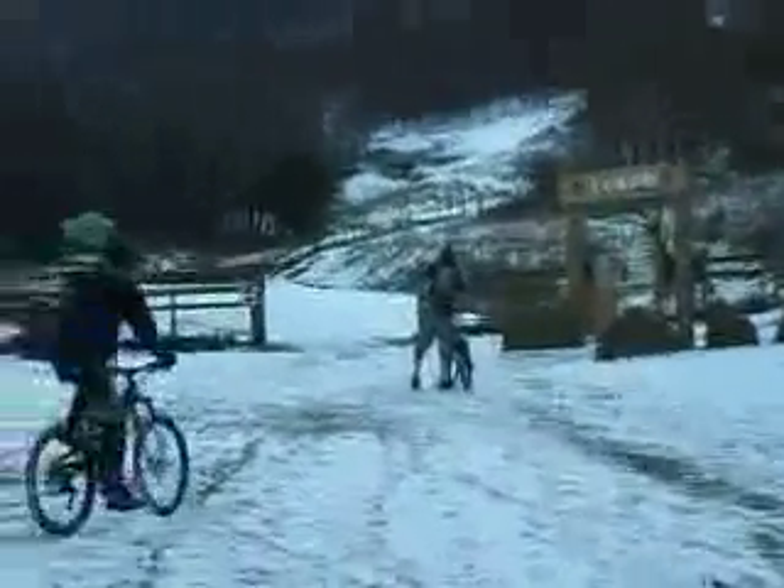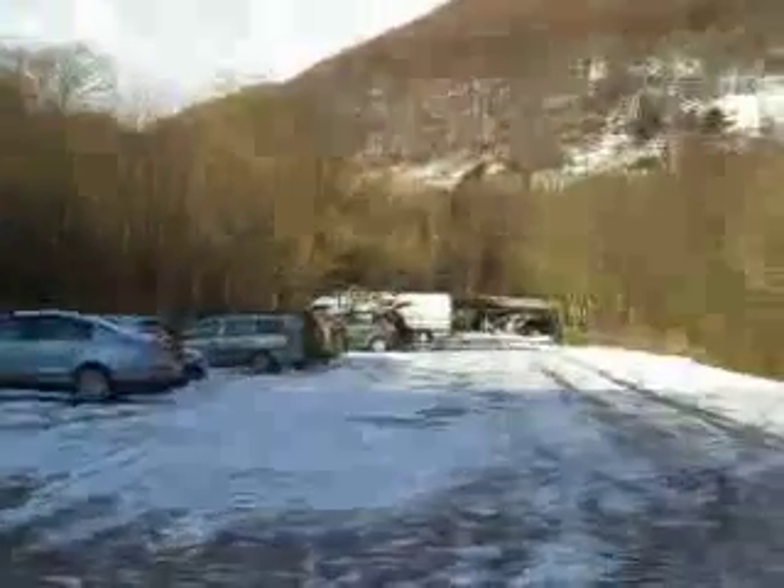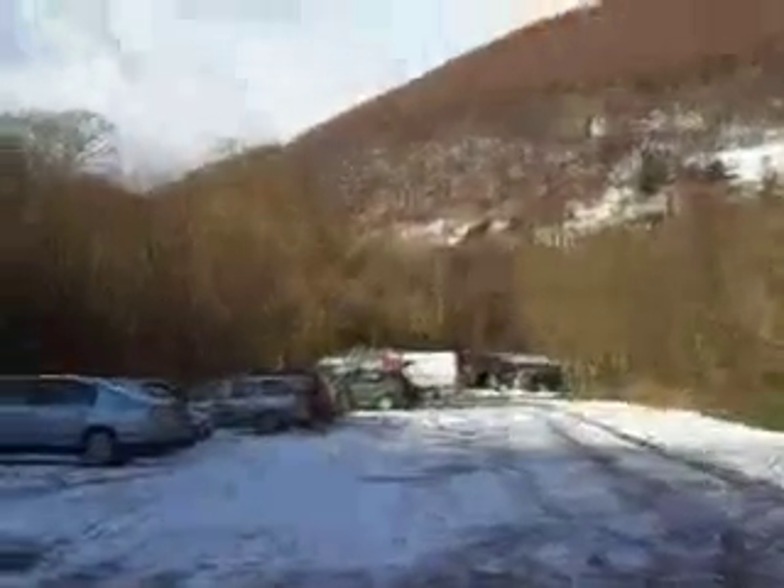Here we are at the bottom of the Cwlk Trail at Cwmcarn. The car park's nice and gritty. Oh, you can still do stoppies there. There are a fair few people here — not as many as they normally are, but it's a nice day!